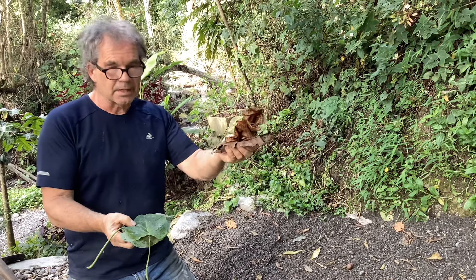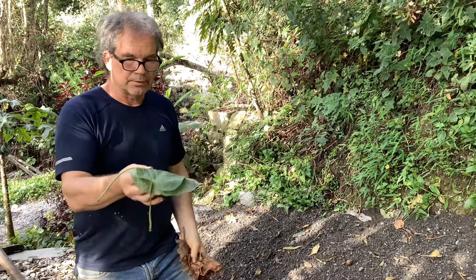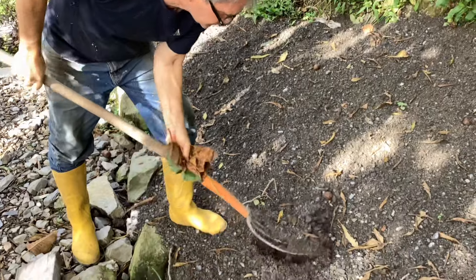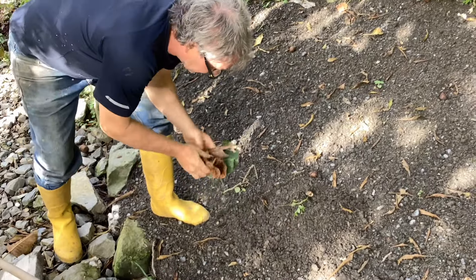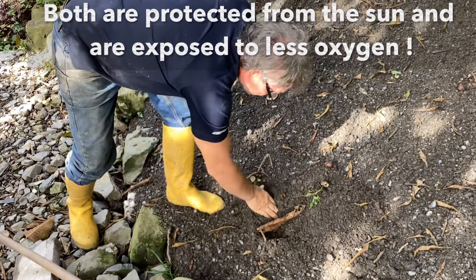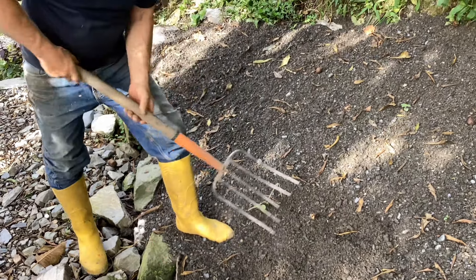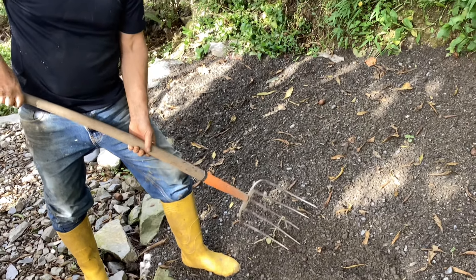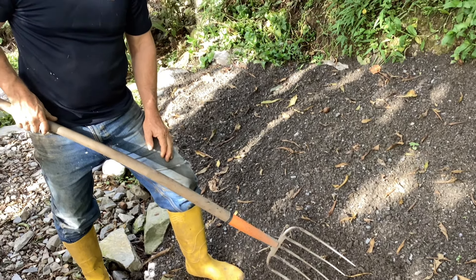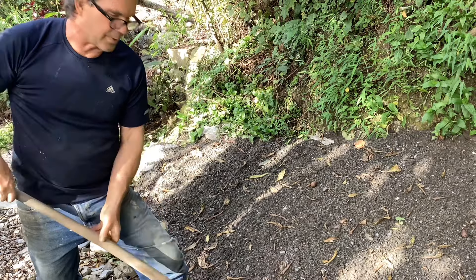This one has lost, let's say, 75% of its energy due to turning brown and drying out. This one, since it's been picked for only one hour, is still at 95% energy. So if we bury both of them completely and cover them up, the green will provide more energy to the compost pile than the brown would, because the brown has already lost energy due to being burnt by the sun or oxidizing. The green one will give this area more energy than the brown one.